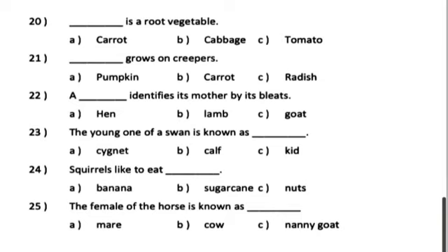Number 22. A dash identifies its mother by its bleat. A. Hen. B. Lamb. C. Goat.